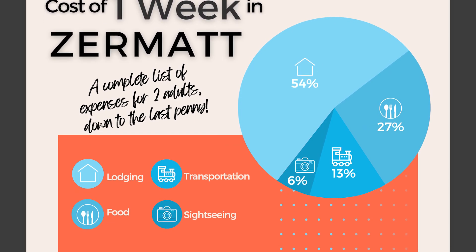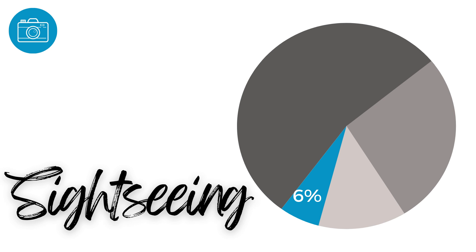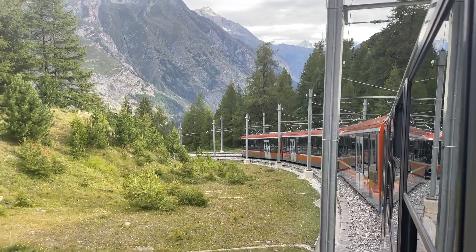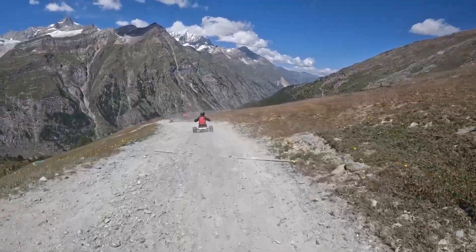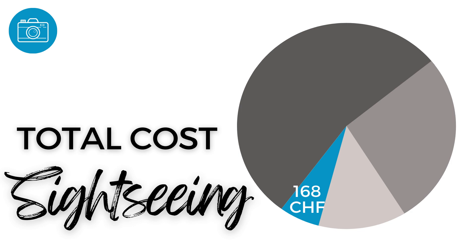Add another 120 francs per traveler if you plan to get half-fare cards. There's also a free download listing all of our expenses for the week in Zermatt — every hotel, restaurant, cafe, bakery, cable car, train, and extra adventure we paid for. As for sightseeing and entertainment, which accounted for just 6% of our total trip costs, the stunning scenery and cable car rides are really all the entertainment you need, but we still sped down the mountain on mountain carts and scooters, visited a museum, and checked out a nearby gorge. The total for all of that was 168 francs.